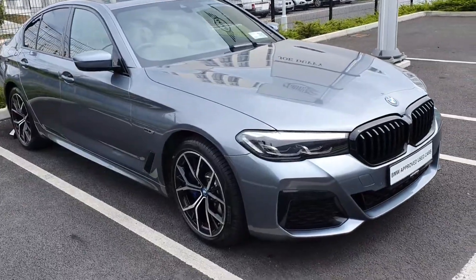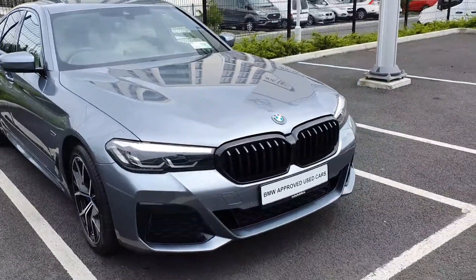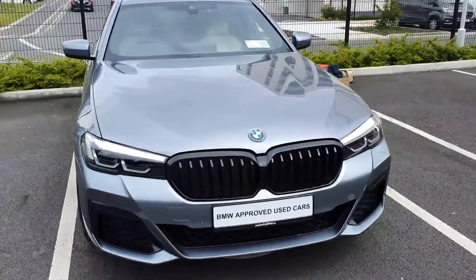I'm Callum here from Jodopy Charlestown and today I'm going to show you the BMW 530e 2022, finished in Bluestone Grey.